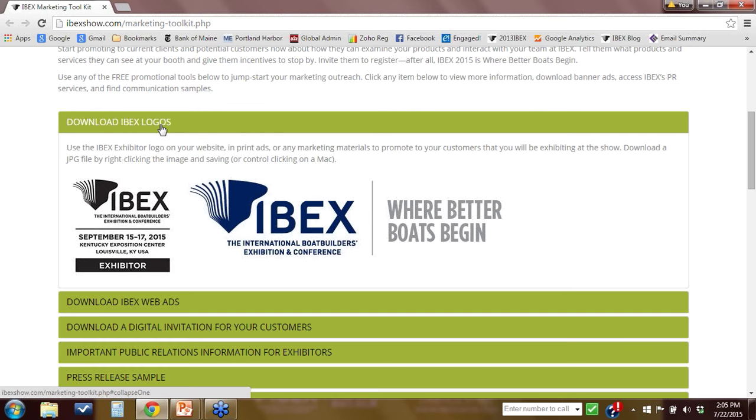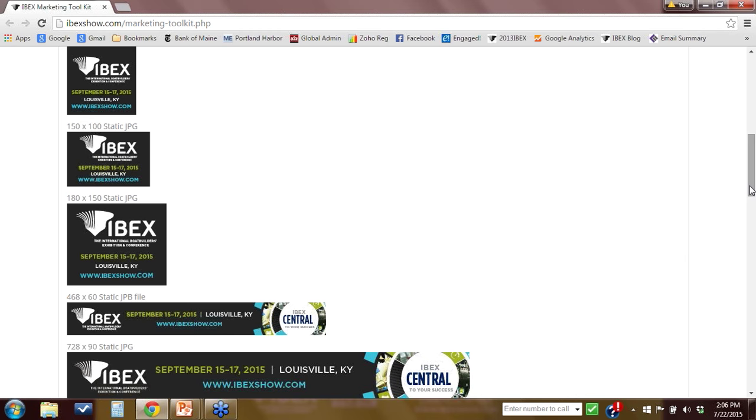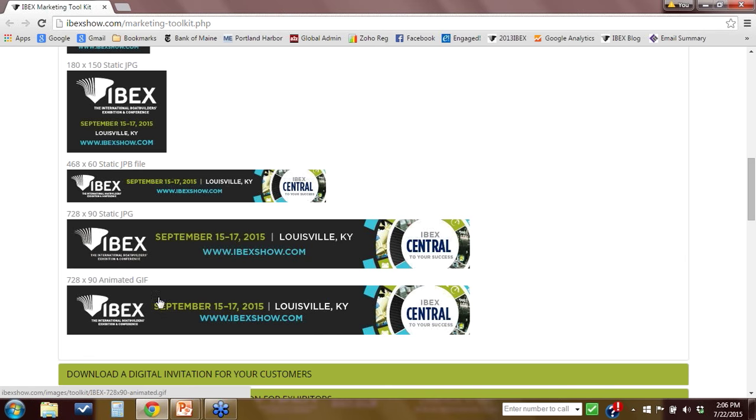The next dropdown includes our web banner ads, and you can see we have several different sizes. Everybody has different sizes on their website, so feel free to download the one that works best for you and your email or website. The one on the bottom is an animated banner ad, which is kind of fun. When you set these up, have your web person direct them to the URL www.ibexshow.com.